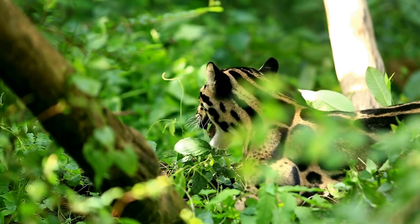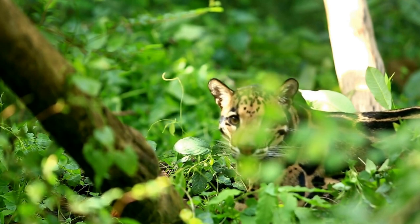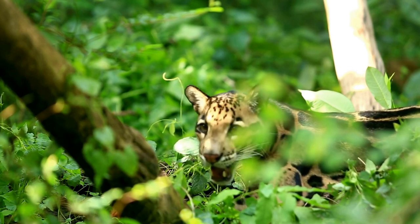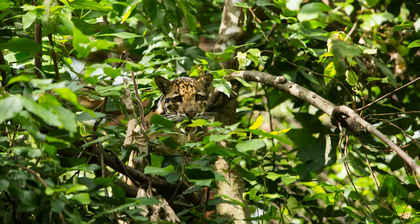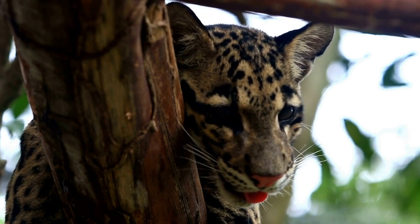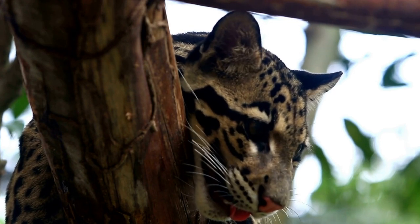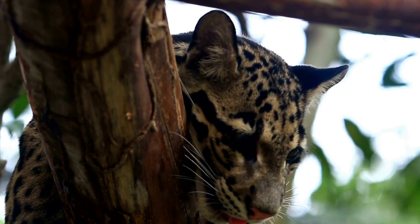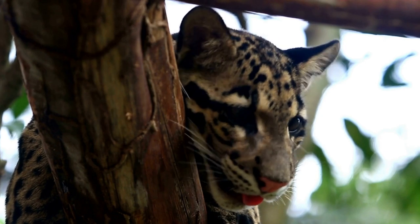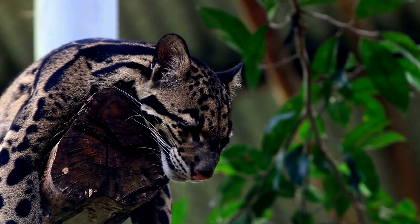Several adaptations allow clouded leopards to achieve these amazing arboreal skills. Their legs are short and stout, providing leverage and a low center of gravity. Their extremely long tail provides an excellent balancing aid. Their large paws are armed with sharp claws and specialized padding that conforms to the shape of the branch, and their hind feet possess flexible ankle joints that allow the foot to rotate backwards. Clouded leopards can easily jump up to 3.9 feet high and are also quite adept at swimming, readily taking to water.